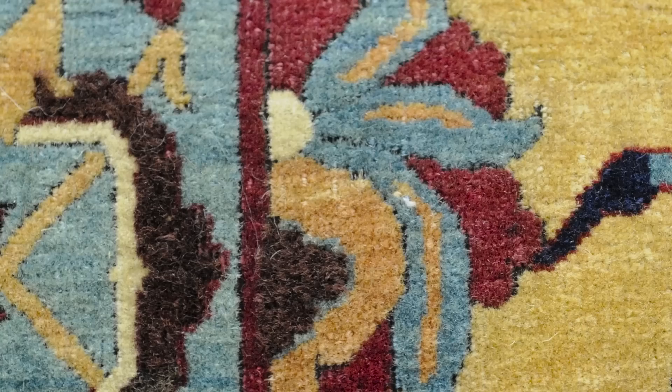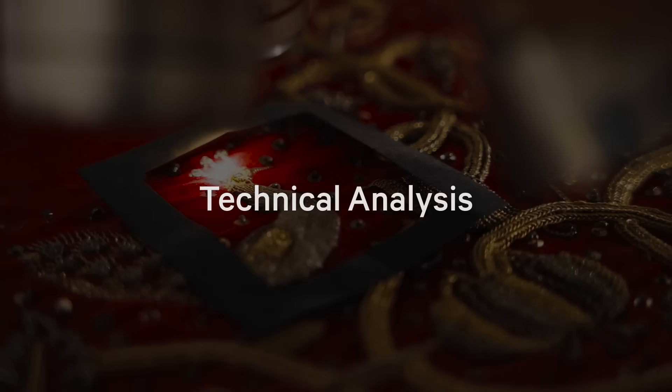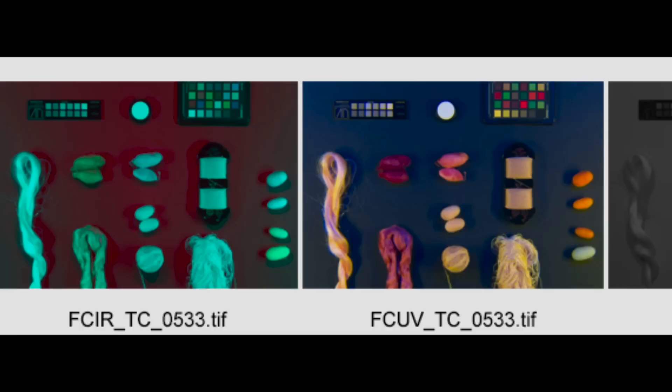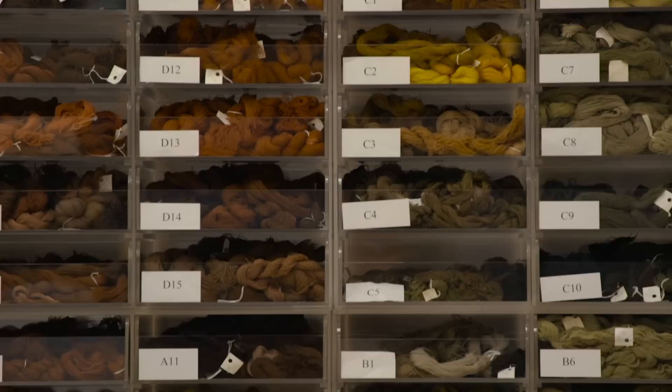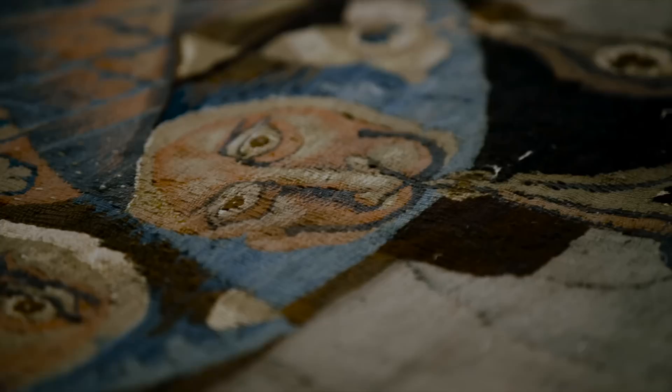Cases like this remind us of the importance of imaging at every stage of our conservation practice. We work with custom-designed microscopes to produce photomicrographic images, as well as x-rays, infrared, ultraviolet, and visible light sources for examination and documentation. By broadening our knowledge of fibers and weave structure, we learn more about when, where, and how a textile was made. All of this informs our appreciation and ongoing care of these fragile works of art.